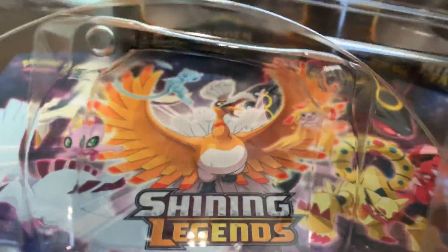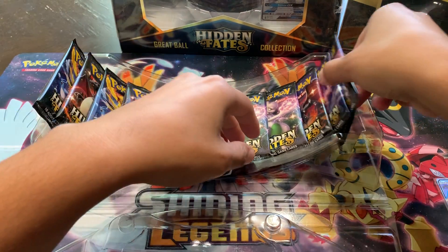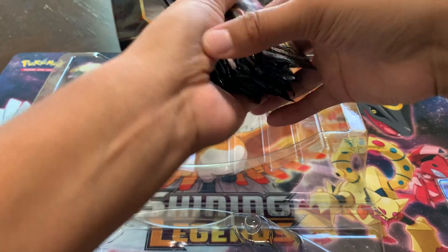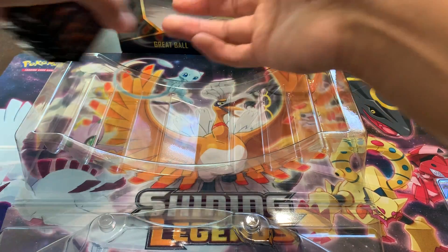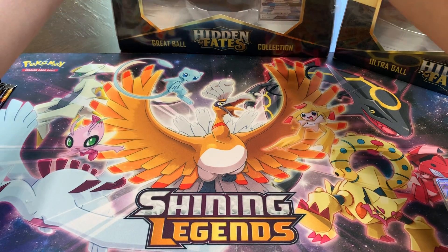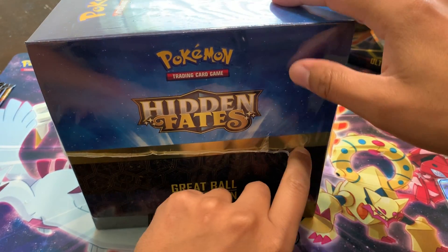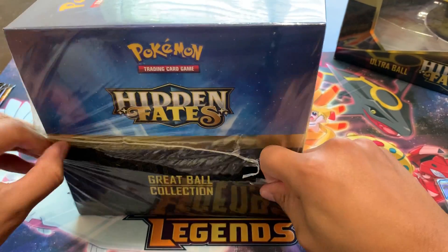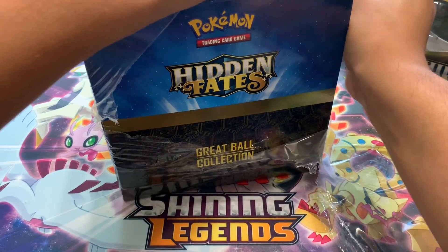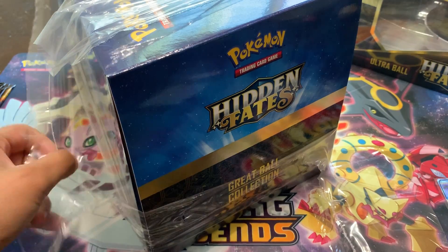So much plastic in this. We'll take all this out as quick as possible. Here we go — ten more boosters. Set those aside. Now time for the Zoroark Great Ball box. Just so excited to open it. Off with the scissors.